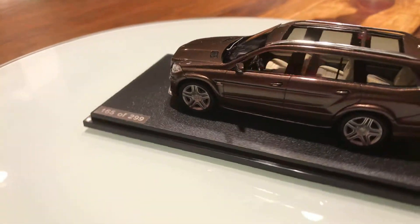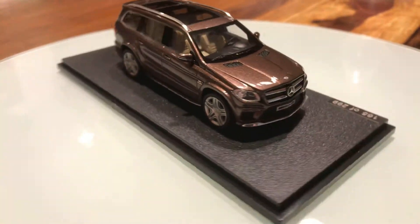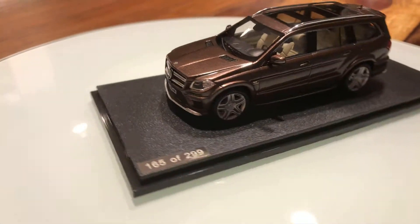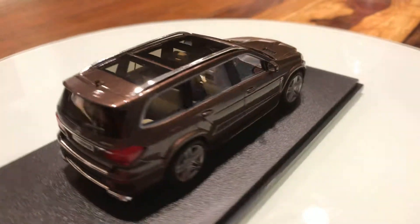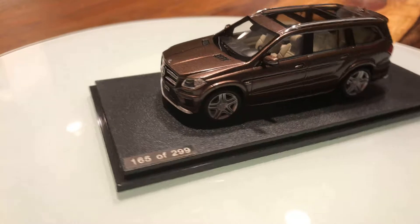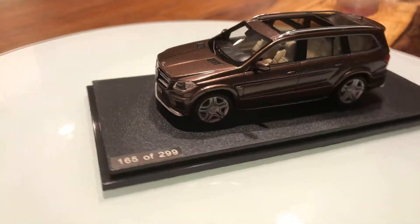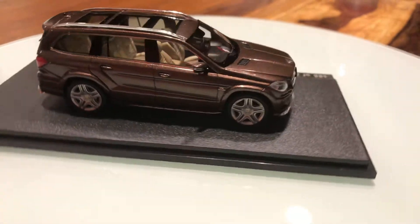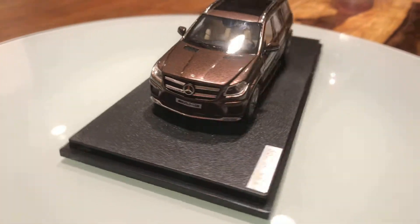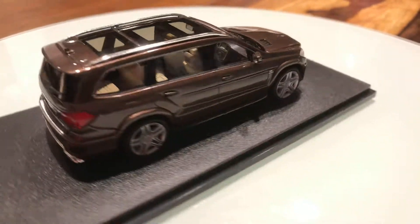The tires are from Michelin. Behind the wheels there are large brake discs across the front, with big brake calipers. These calipers are finished in white, and the fenders are in a brown metallic color.